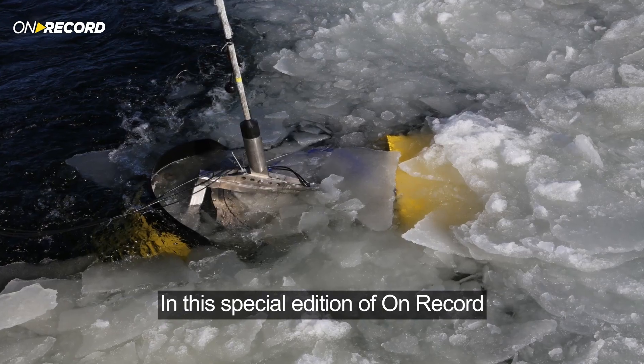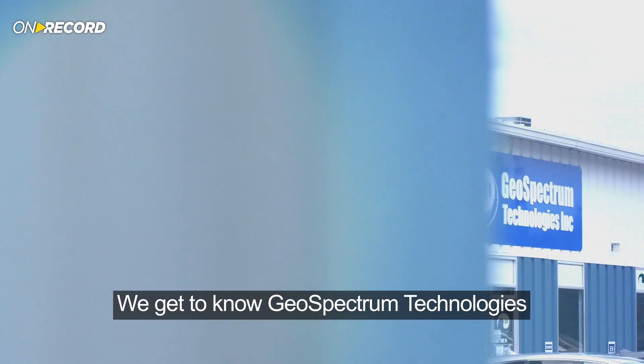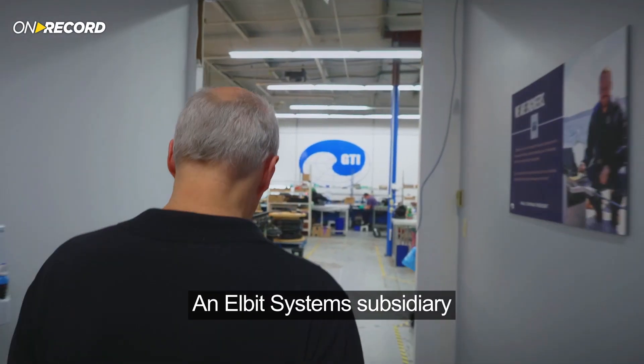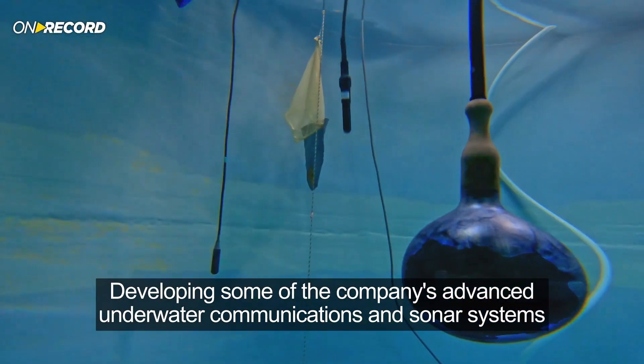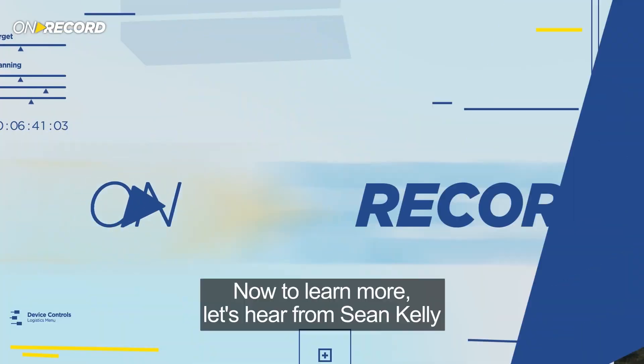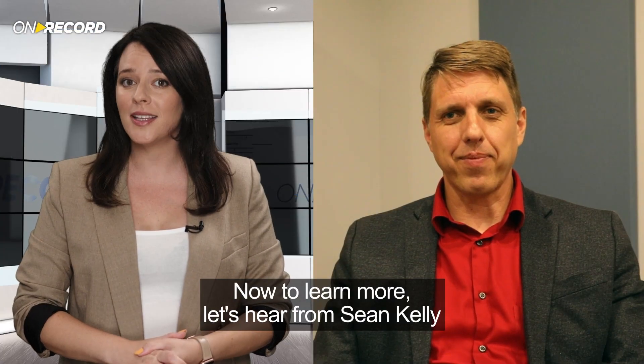In this special edition of On Record, we get to know Geospectrum Technologies, an Elbit Systems subsidiary developing some of the company's advanced underwater communications and sonar systems. Now, to learn more, let's hear from Sean Kelly, GTI's Vice President of Business Development.